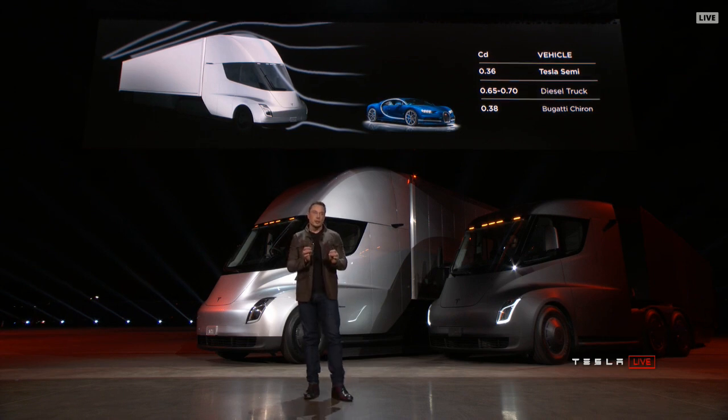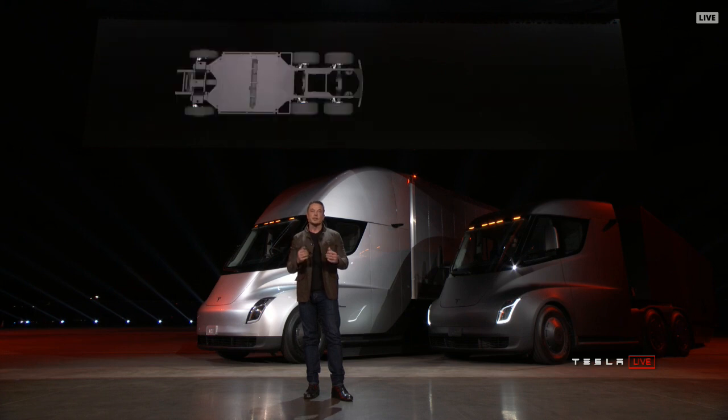There's a motor on each of the rear wheels and an independent front suspension, so it's incredibly comfortable to drive this truck.